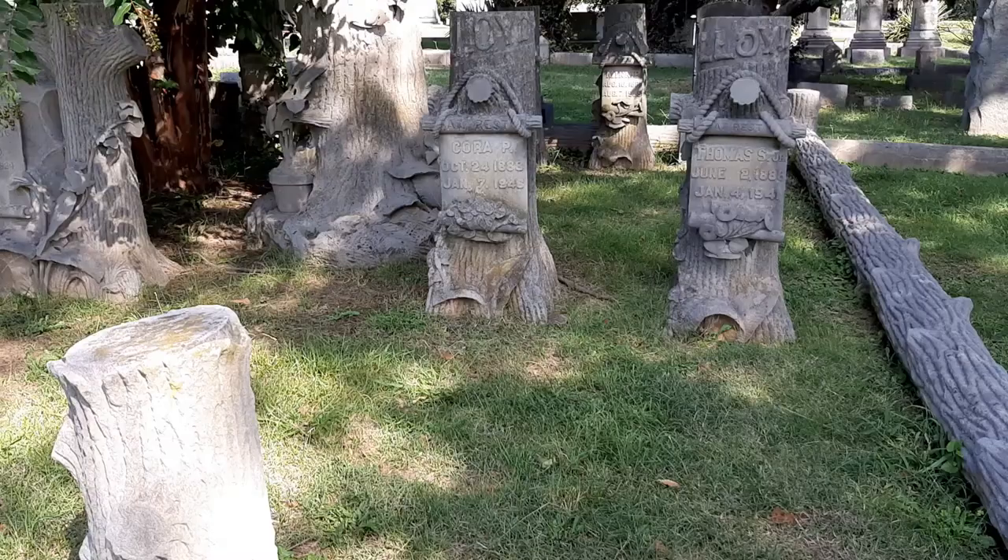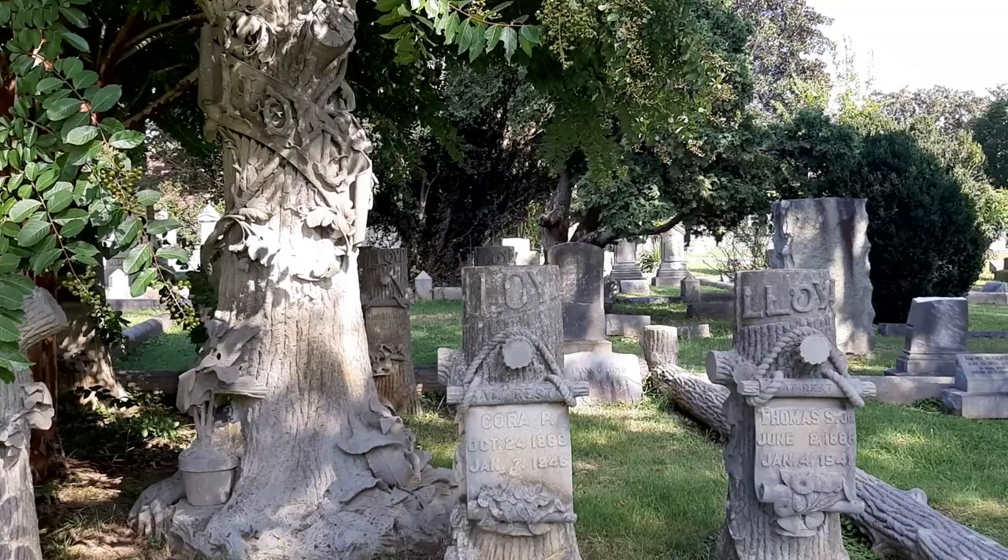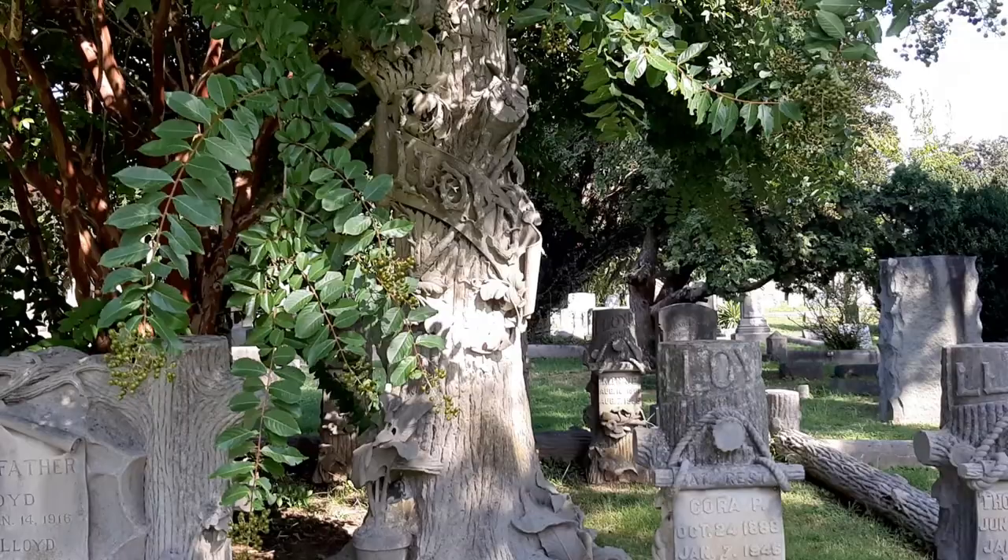Stop 46 is the Lloyd family plot and their amazing tree stone markers. Buried between 1898 and 1946, there's mother, father, and six children who lie under these amazing tree monuments.